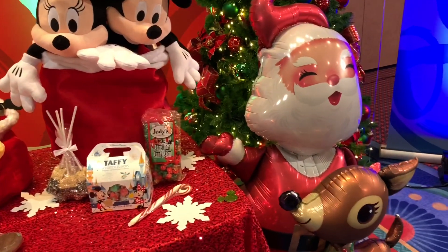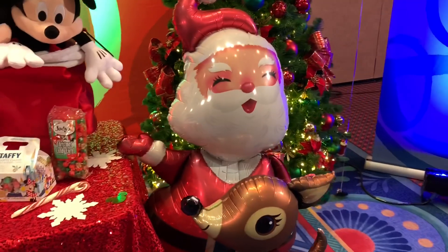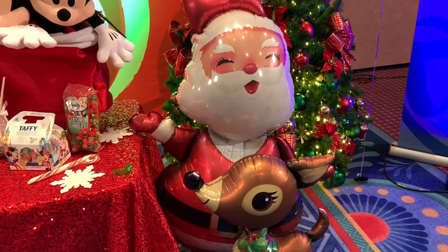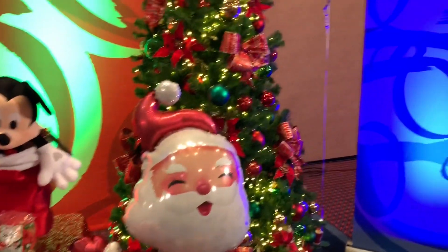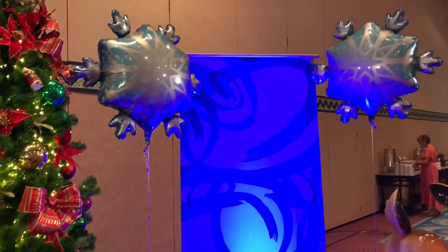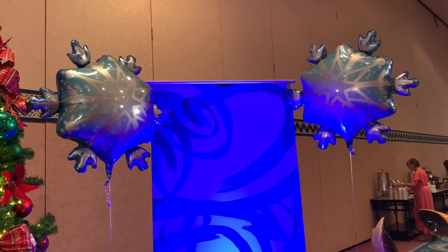We also have lots of fun balloon options this year. This is Santa and a reindeer — he's an air walker so he'll just be chilling on the floor when you guys arrive. And then we have some snowflake balloons as well. We can do balloon bouquets with those and have some Hershey Kisses as the weights.